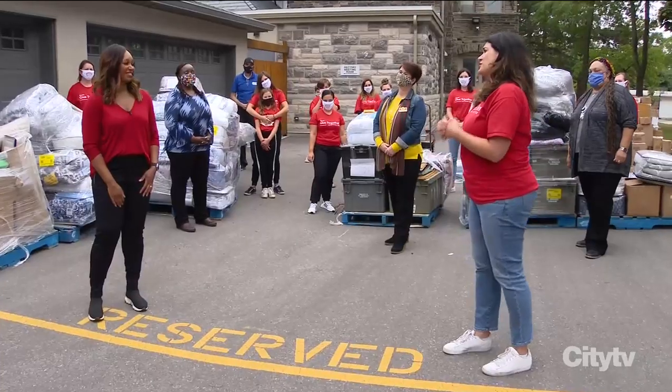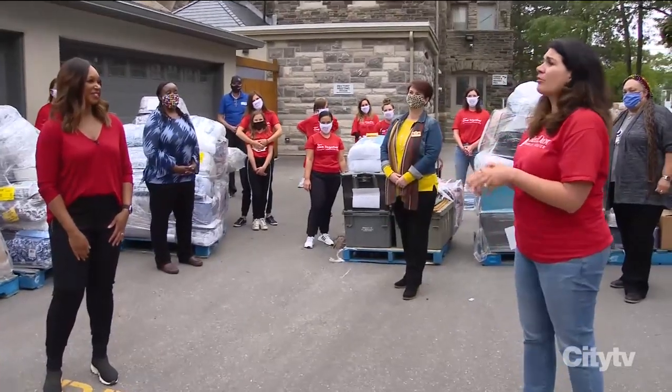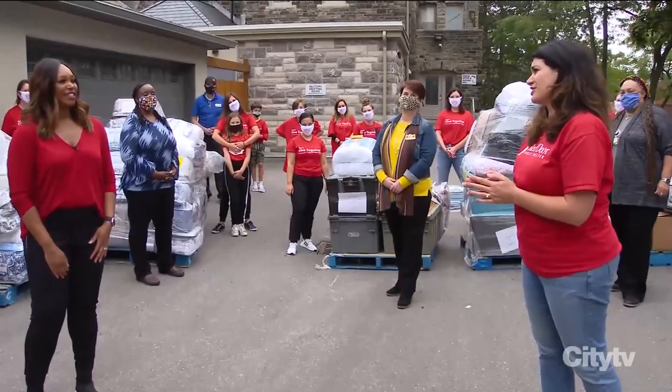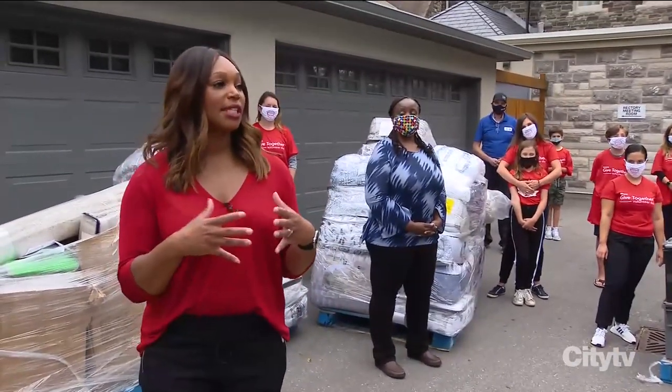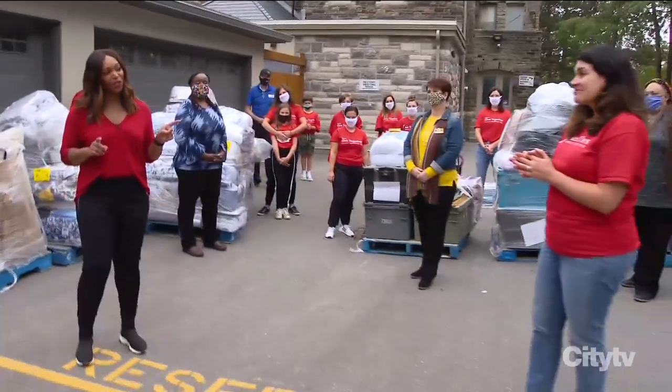Thank you Tracy, so much to you, CityLine, Rogers and Giant Tiger for this amazing day and helping to transform the lives of so many women and children at the Red Door Family Shelter. It is our pleasure and our honor to be able to help the communities that need us. And because we're CityLine, we have another special surprise for you.